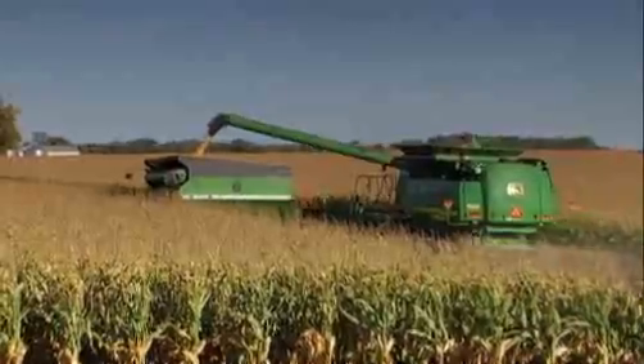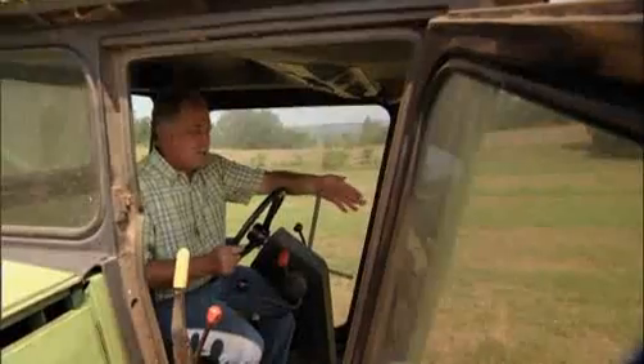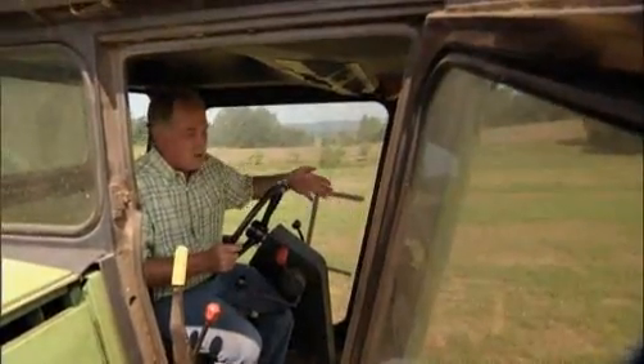An entire farm's profits rest on the combine's ability to perform, and the tool taking the biggest bite is called the header. The corn comes in four rows at a time through the head, picked up by the gathering chains.